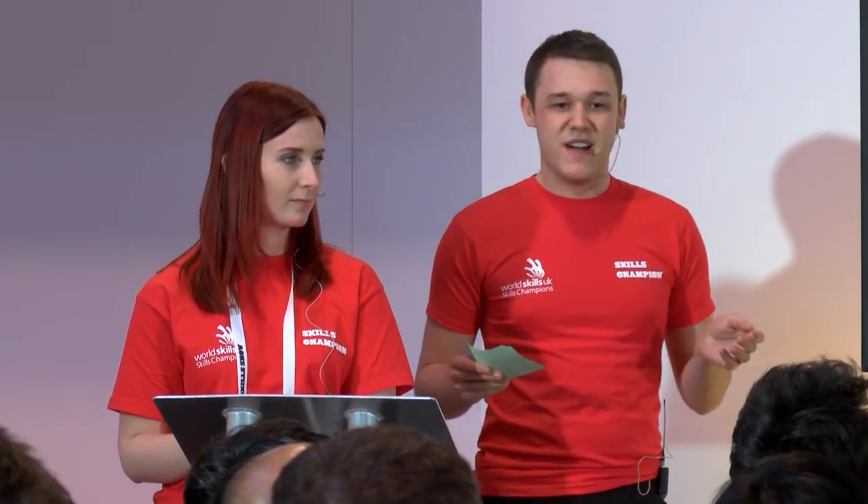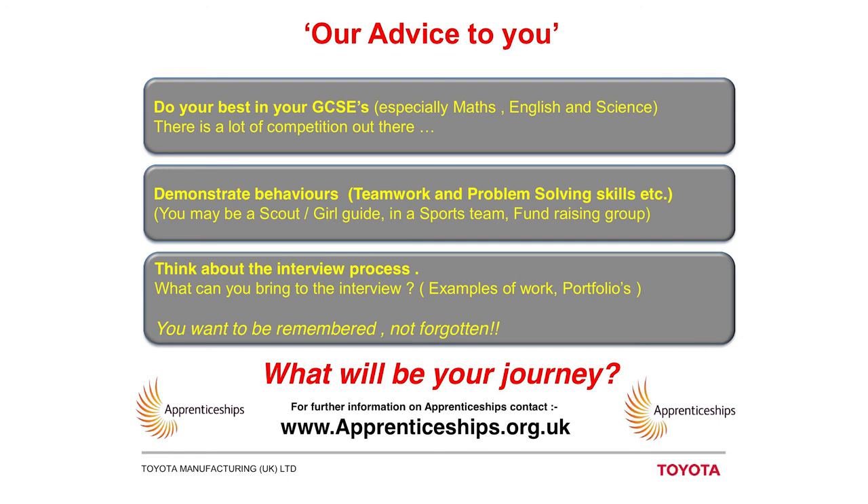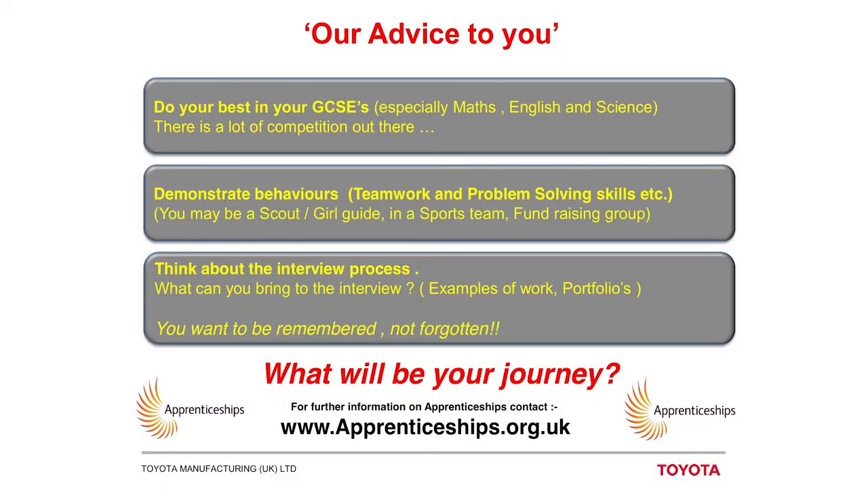You're all at the Skills Show probably looking at what to do after you finish school, so here's a little bit of advice. Do your best in your exams — most apprenticeships ask for four GCSEs at A* to C, so if that's the minimum you can get, that's fine. Also demonstrate behaviour: join clubs, social clubs, sports clubs, scouts, guides, do volunteering projects — it's all really good for your personal development as well as your technical knowledge. Think about the interview process too — if you're part of clubs or do volunteering, think about newspaper cuttings, presentations, anything that shows employers you're a well-rounded person and not just the cleverest person around. If you want to know anything more, there's the website apprenticeships.org. Me and Robin are around the show all day — we'll be on the Toyota stand or the Skills Champions stand — or you can stick around and ask questions after this.